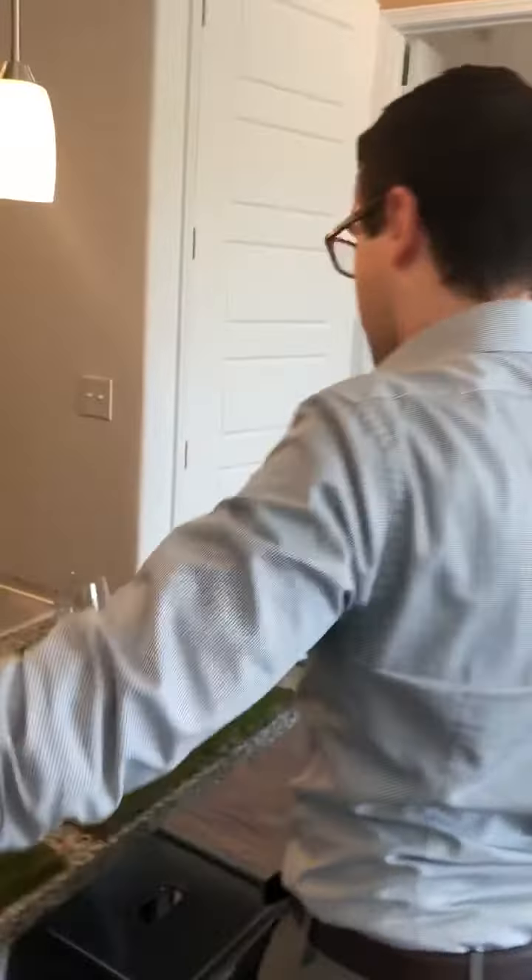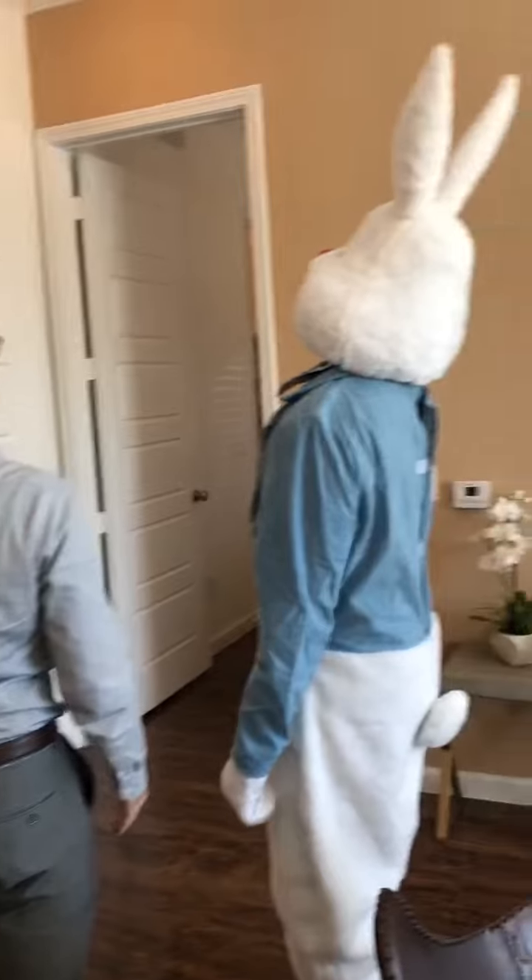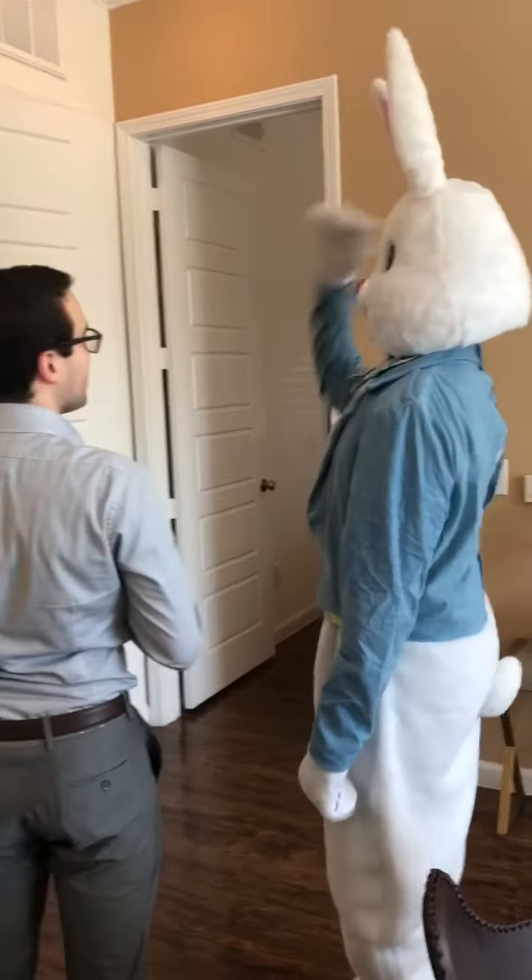So immediately upon entering, some things you're going to notice are the wood floors, our granite countertops, our stainless steel appliances, and of course our 10-foot ceilings. Even someone as tall as you is probably feeling pretty short right about now.